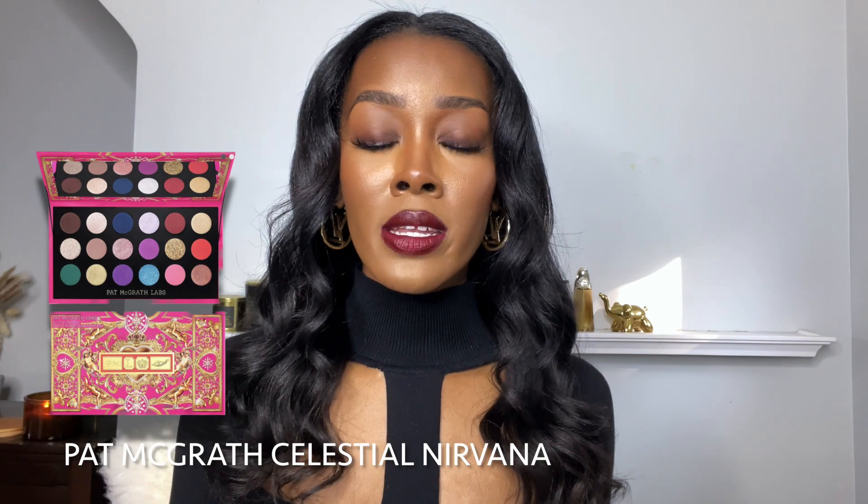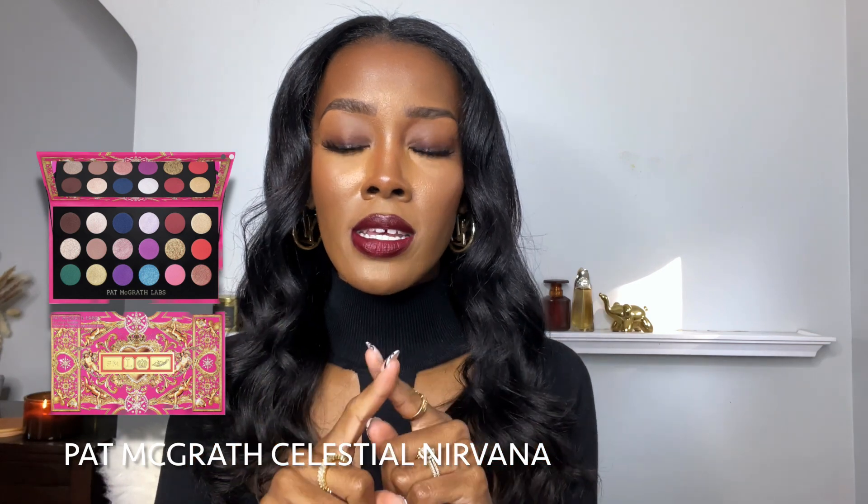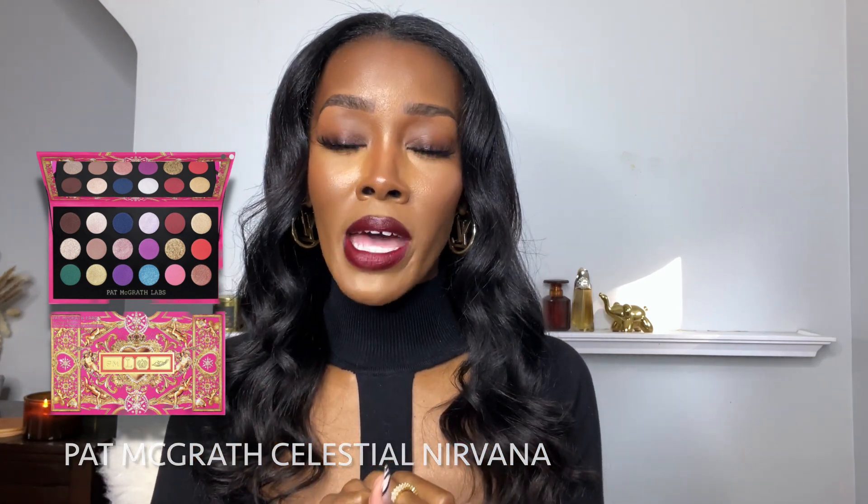The next thing on my wish list is from Pat McGrath. Every year she releases a limited edition palette around the holidays. This one is called the Celestial Nirvana palette — I want to say it has 18 shades in it. I love a Pat McGrath eyeshadow palette, especially the ones she releases during this time of year. This one looks really pretty because it's almost like a rainbow palette, and I can get my VIB discount on top of it. I'm definitely going to be adding that to my cart.